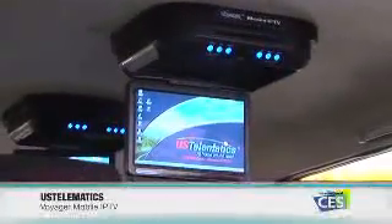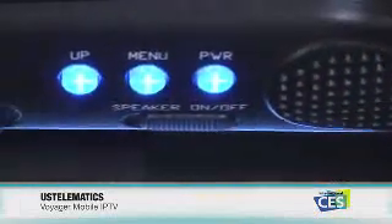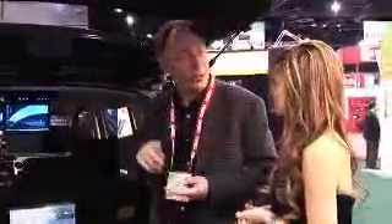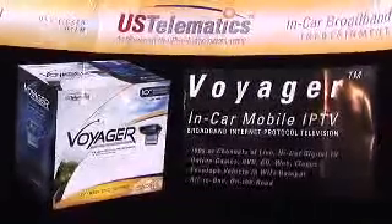We are launching the first all-in-one PC designed and built for the car. It has a 40 gig hard drive built in, it has a wireless internet card, and it runs Windows XP. So you can pretty much load and run any application. You can store all of your media on the hard drive, whether it be iTunes, whether it be movies — all designed and built for the car and the car environment.